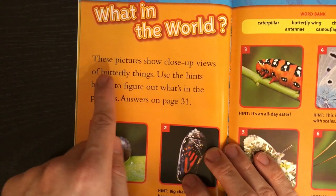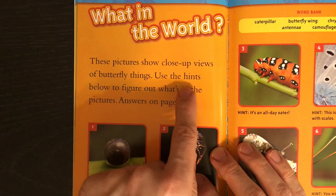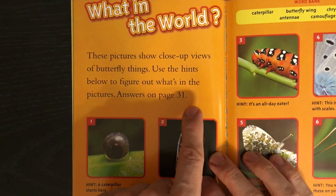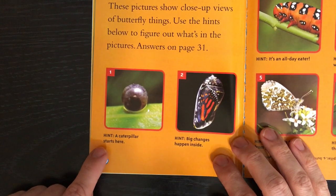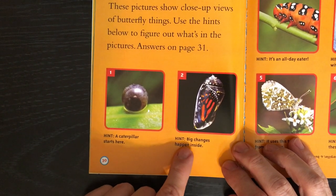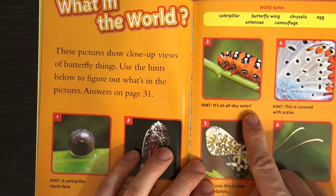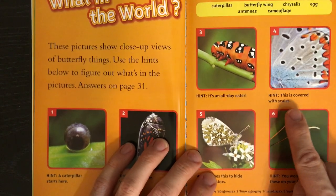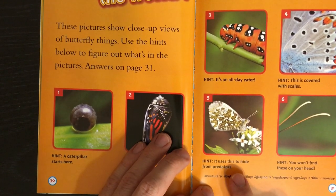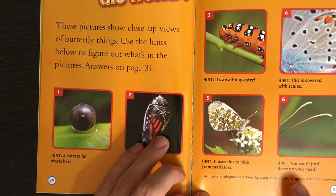What in the world? These pictures show close-up views of butterfly things. Use the hints below to figure out what's in the pictures. Answers on page 31. Hint 1: A caterpillar starts here. Hint 2: Big changes happen inside. Hint 3: It's an all-day eater. Hint 4: This is covered with scales. Hint 5: It uses this to hide from predators. Hint 6: You won't find these on your head.